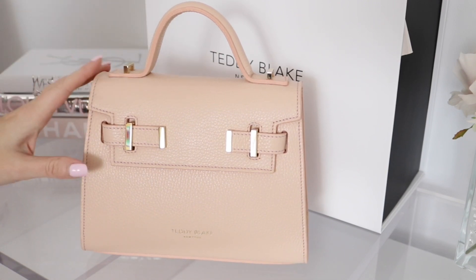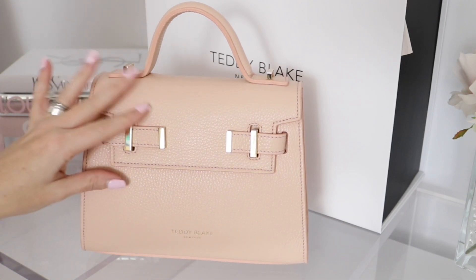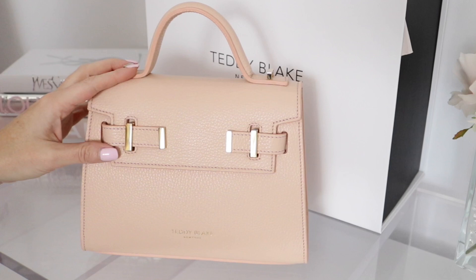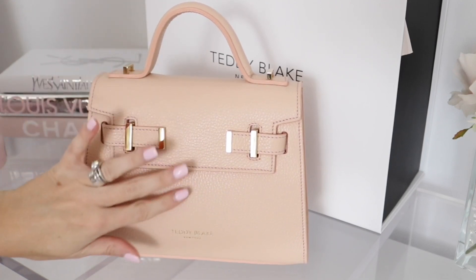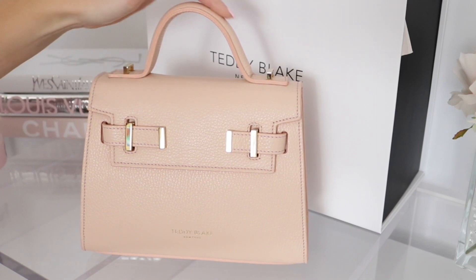The leather feels so nice. One thing about Teddy Blake that is really interesting to me is that it's made in Italy and they use the exact same materials as a lot of other luxury brands, except at a fraction of the cost. Let's take a close-up look at this little beauty.